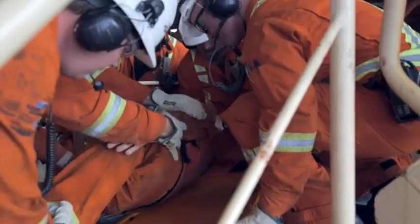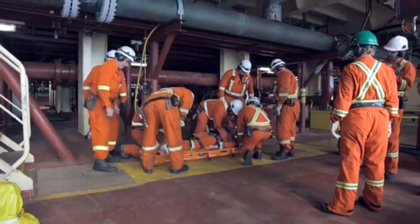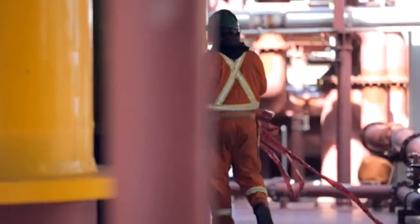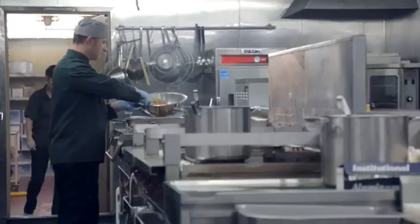The FPSO is moored using a turret mooring system, which allows the vessel to rotate around the turret in response to changes in wind, waves, and current. The turret is connected to the seabed via several mooring lines and anchors, providing a stable and reliable connection to the subsea infrastructure.